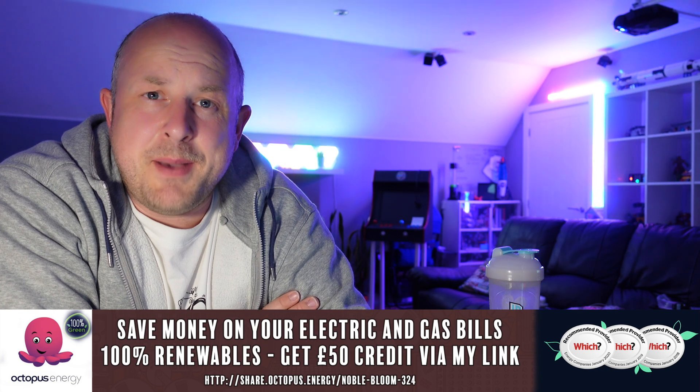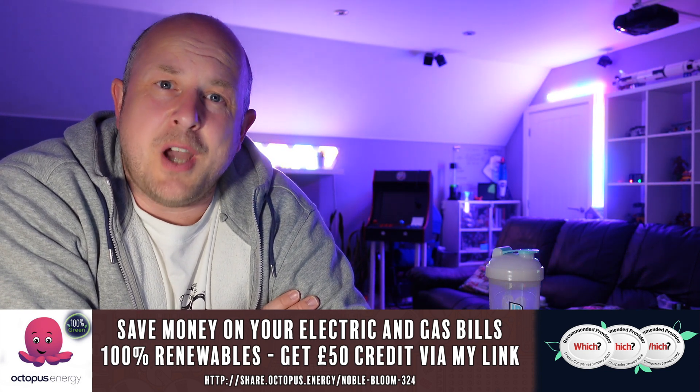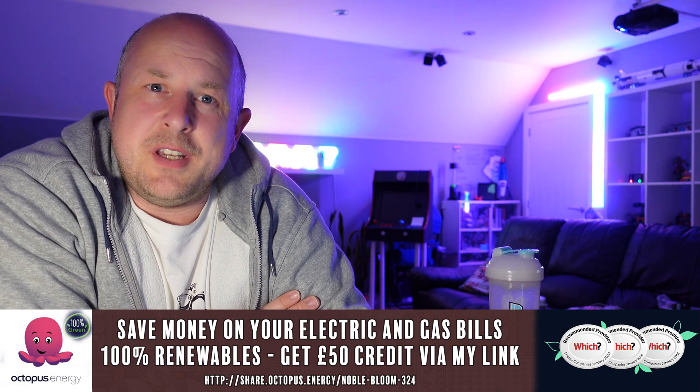This all comes together with Octopus Energy, a renewables-based energy provider. I've got a link down in the description — if you decide to move to them you'll get £50 credit to your account, as will I. I'm on the Octopus Go tariff: during the day it's just under 14 pence per kilowatt hour, and in the early hours from half past 12 to half past 4 it's only 5 pence a kilowatt hour. I'll cover a little bit about what my bills look like in this video as well.